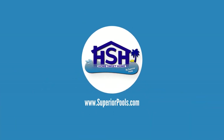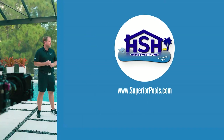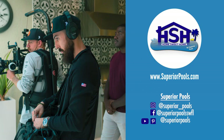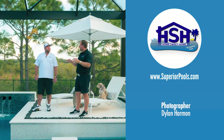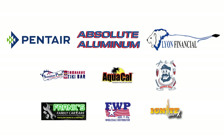If you're interested in having a pool built by Superior Pools, please visit www.superiorpools.com. Home Sweet Home, presented by Superior Pools, would like to thank our sponsors. Thank you for joining us.